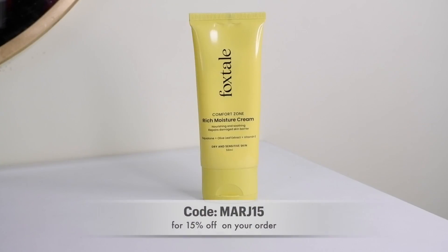Next up, I purchased this moisturizer by Foxtale — their Comfort Zone Rich Moisture Cream. I was so impressed by their hydrating serum that when they launched this moisturizer, I really wanted to give it a try. I purchased it myself and I'm so glad I did, because it has quickly become a part of my winter skincare routine.